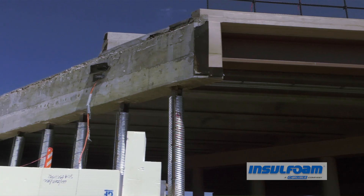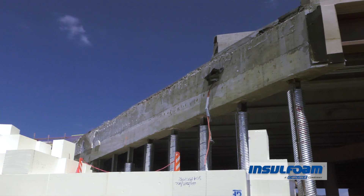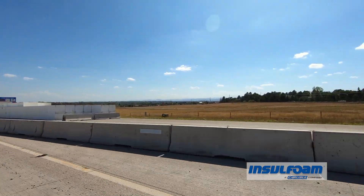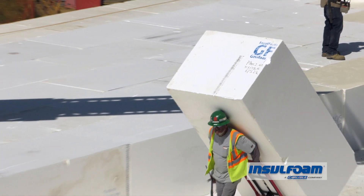Highway 36 actually started to fail. The soil became unstable and it was a slope failure. Over that weekend, traffic was diverted. It was a job where there was a minimal amount of time to get the highway back up and operational, and that's one of the reasons that Geofoam was looked at as a solution.